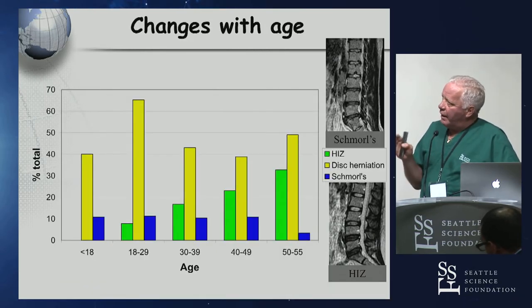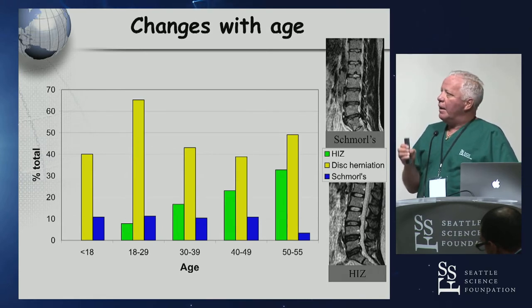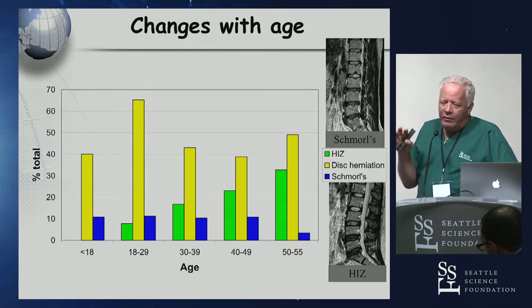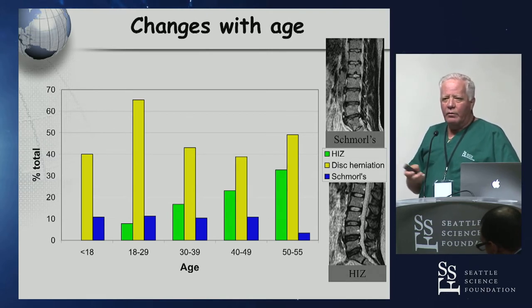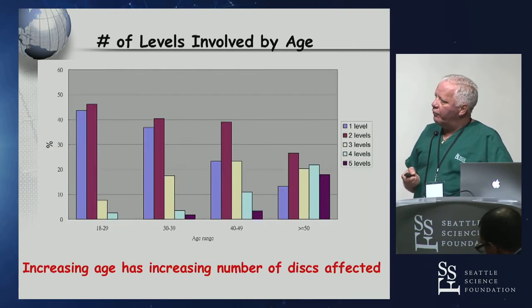What they found when looking at changes with age for HIZ zones, disc herniations, and Schmorl's nodes: disc herniations stay about the same — we see them more in the 30s and 40s, but still in the fifth decade. Schmorl's nodes stay the same, but HIZ changes clearly increase with age. That's from 1,500 volunteer MRIs clearly defining those changes.